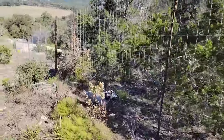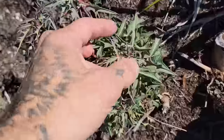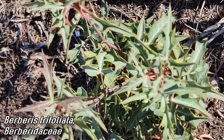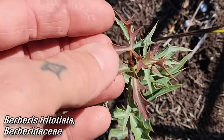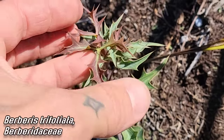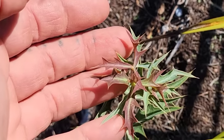Oh, nice Berberis too — look at that. That's a medicinal plant, got berberine in those roots, that yellow berberine compound, good for when you're sick — antimicrobial. Look at that. And this Berberis has those red anthocyanin pigments — those protective pigments on the new growth, protecting it from cold as well as sun.